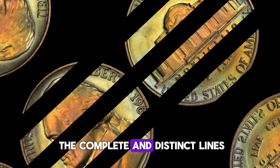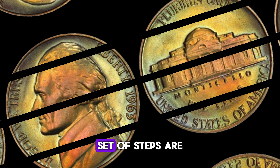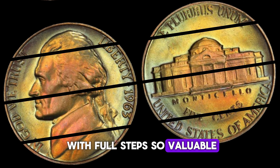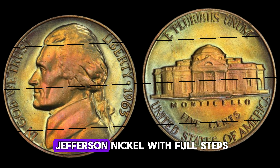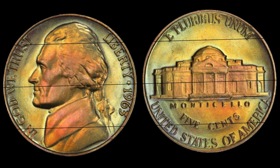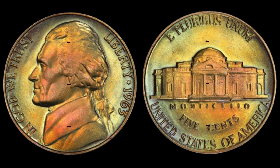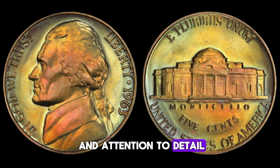Full Steps refers to the complete and distinct lines found on the steps of Monticello on the reverse side of the coin. Coins with a full, unbroken set of steps are highly sought after by collectors. It all comes down to quality and rarity. Over time, most coins lose their sharpness due to wear and tear, but finding a 1963 Jefferson nickel with full steps is like finding a diamond in the rough. It signifies that the coin has been exceptionally well-preserved. Identifying full steps requires a keen eye — look for sharp, distinct lines that run from the base to the top of the steps. Any breaks or interruptions could indicate a less valuable specimen.